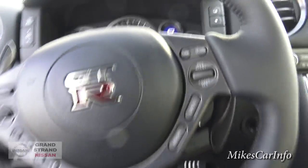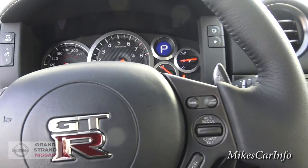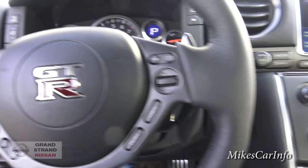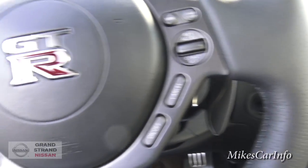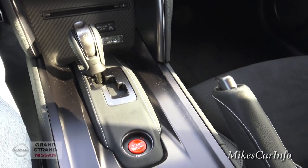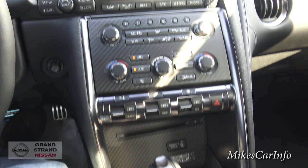I'm going to hop in. I've got the air conditioner on because it is pretty warm today — I don't want to sweat in this vehicle. Wow. Sometimes it just hits you — like, wow, I'm actually sitting in a GT-R.